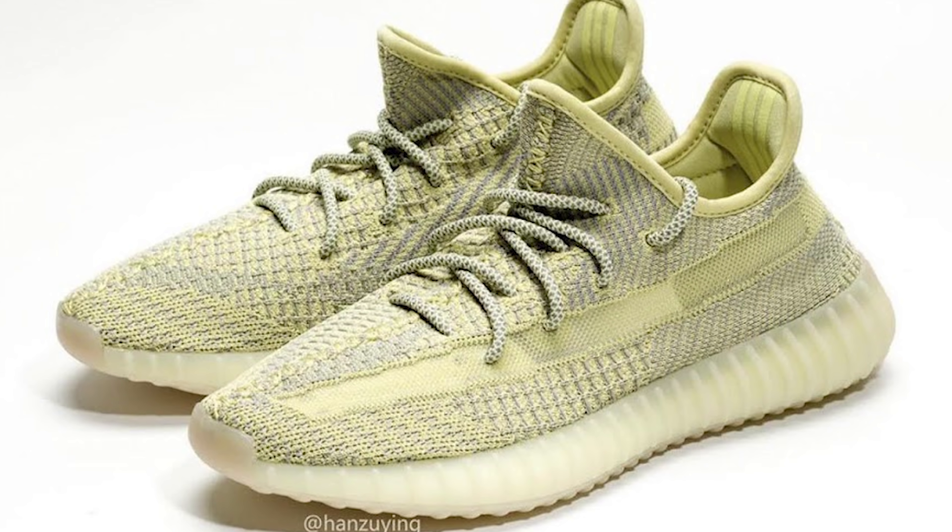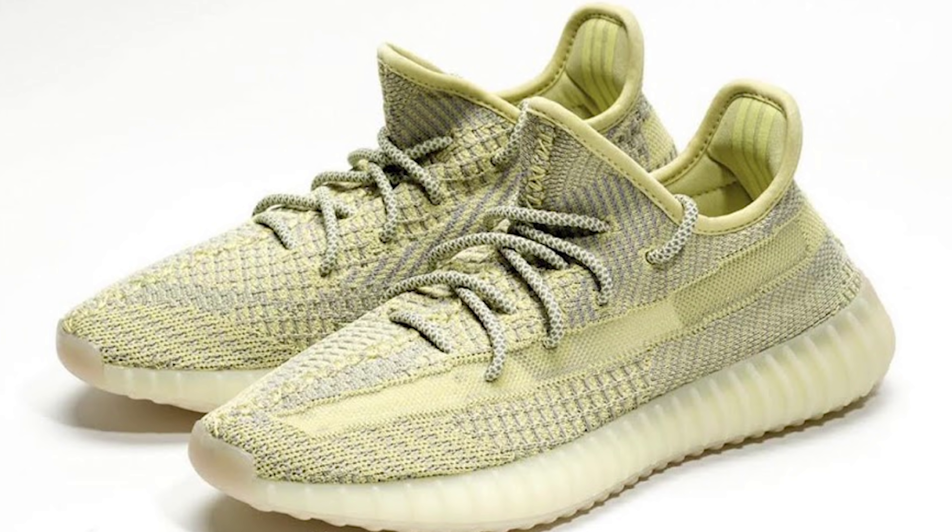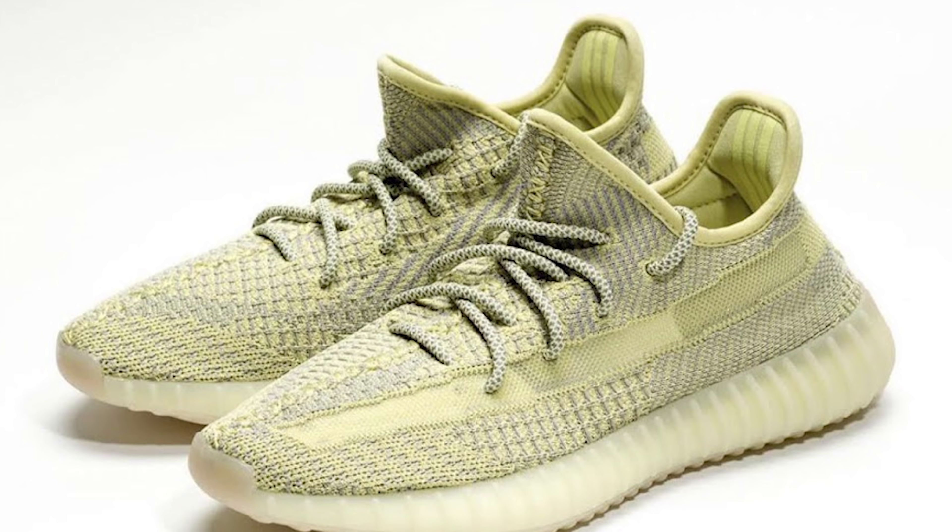The next pair is the Antilla, which looks reminiscent of a butter or semi frozen static with more of a cream bottom. I like this pair, but it's probably my least favorite out of the pack. It's still a nice looking 350, but since I already have my semi frozen and butters, this one is my least favorite. Being an EU exclusive, it's probably going to have some good resale value.